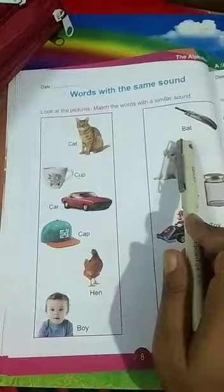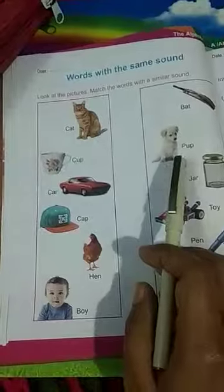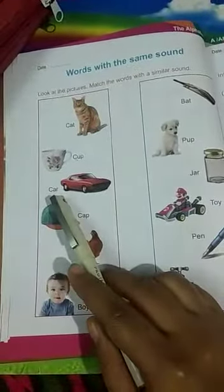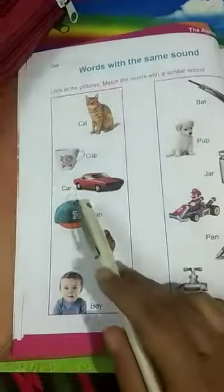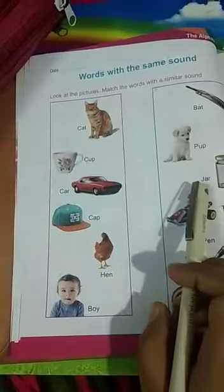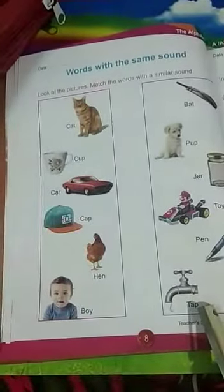C-A-T, CAT. B-A-T, BAT. CAT, BAT. C-U-P, CUP. P-U-P, PUP. CUP, PUP. C-A-R, CAR. J-A-R, JAR. CAR, JAR. C-A-P, CAP. T-A-P, TAP.